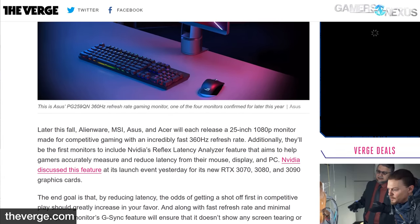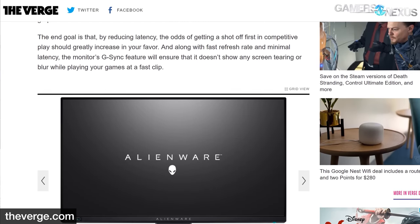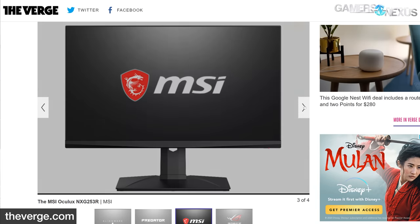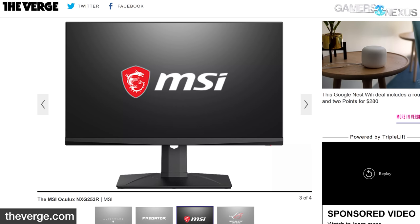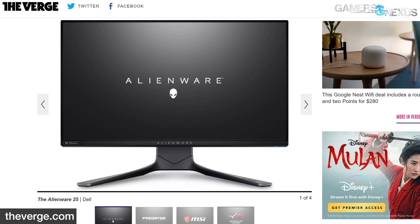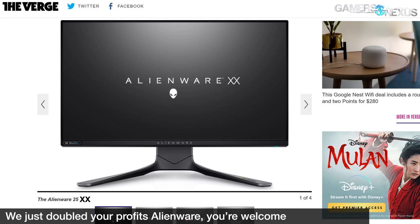NVIDIA made it clear that the new Reflex feature would coincide with bringing new 360Hz G-Sync displays to market. NVIDIA and its primary partners — ASUS, Acer, Alienware, and MSI — are all co-announcing this first round of displays targeted for later this fall. These include the MSI Oculux NXG253R, the ASUS PG259QN, the Alienware 25, and the Acer Predator X25.